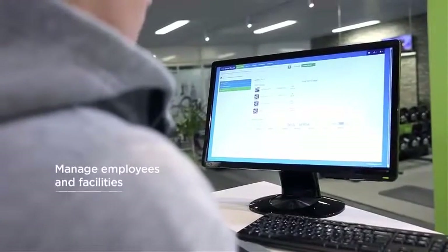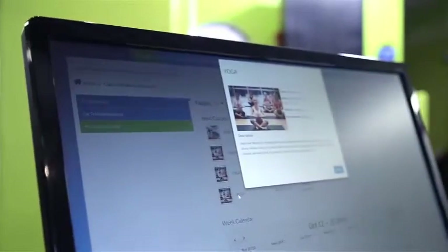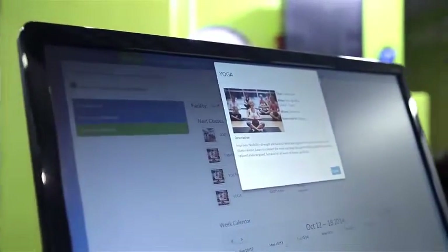With HOOR SmartTouch you can also manage your employees and facilities. Employees themselves can manage their work in their own dashboard, see upcoming classes and follow their own customers' exercise and progress.